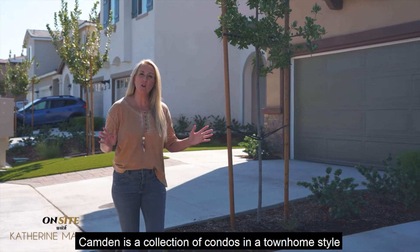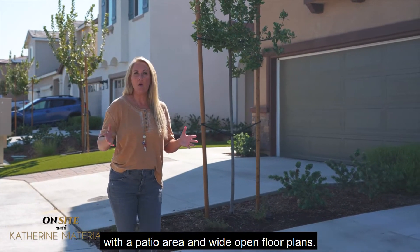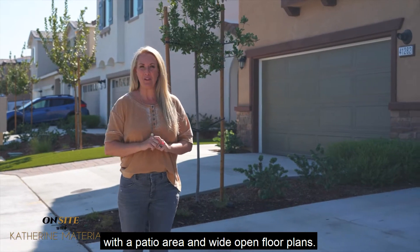Camden is a collection of condos in a townhome style with a patio area and wide open floor plans.